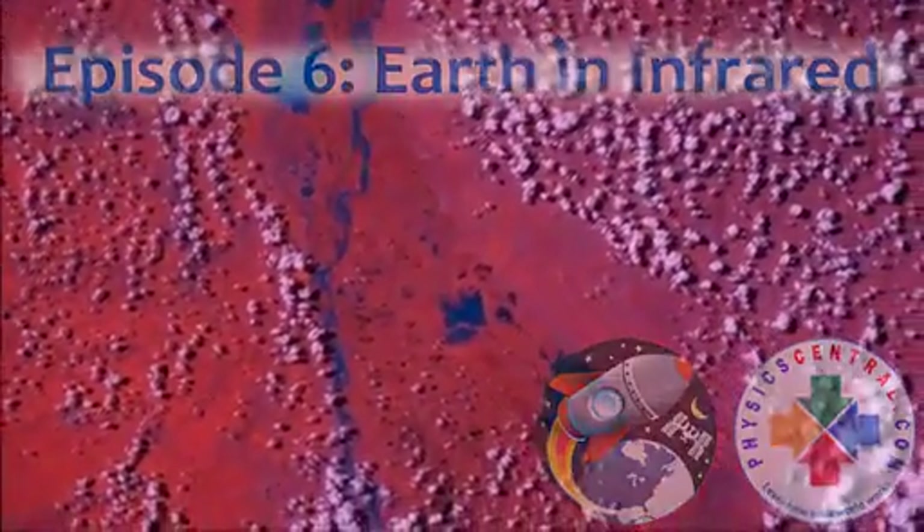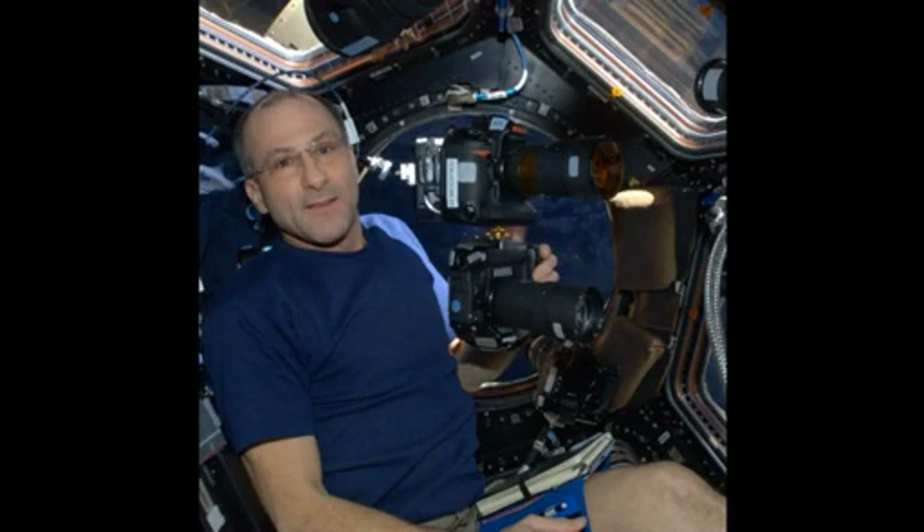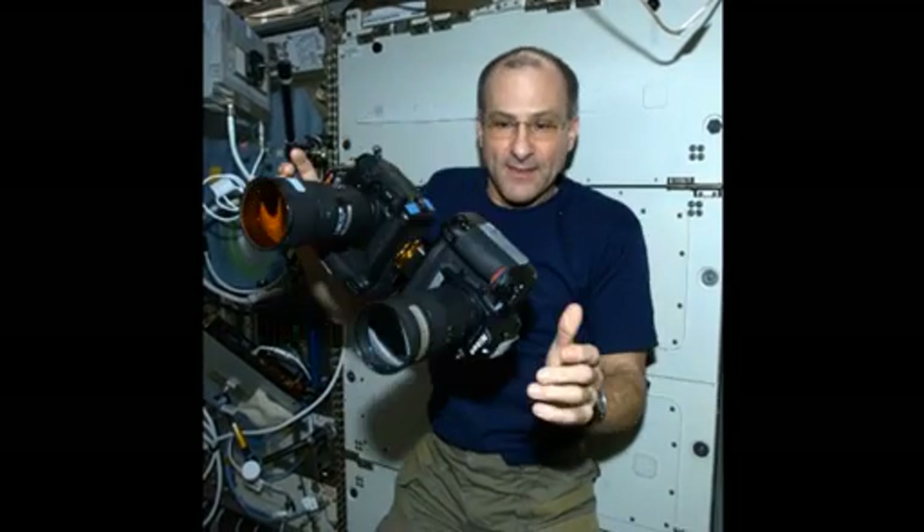We have one of our cameras that was specially modified and flown up with us for this expedition, where the infrared blocking filter has been removed. So this camera is sensitive to the near-infrared region of the spectrum. Here you see the infrared camera on top, and mounted underneath it is a standard camera that's unmodified, and we can take pictures now simultaneously of the same area.